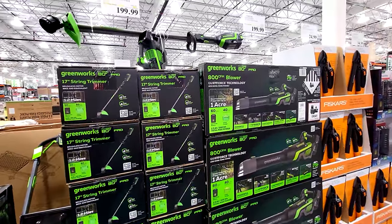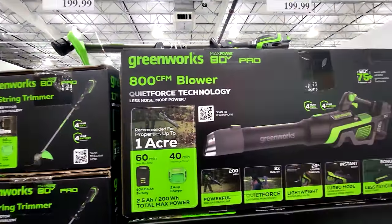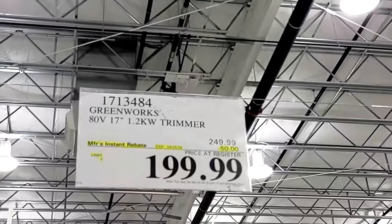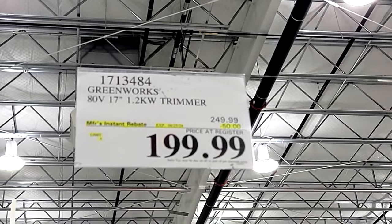These are not in the sales flyer but are in a flash sale here at our store — and they'll probably be in the regular sales flyer very shortly too. This is the 17-inch string trimmer and it's $50 off, down to $199. You have until April 25th on this flash sale.